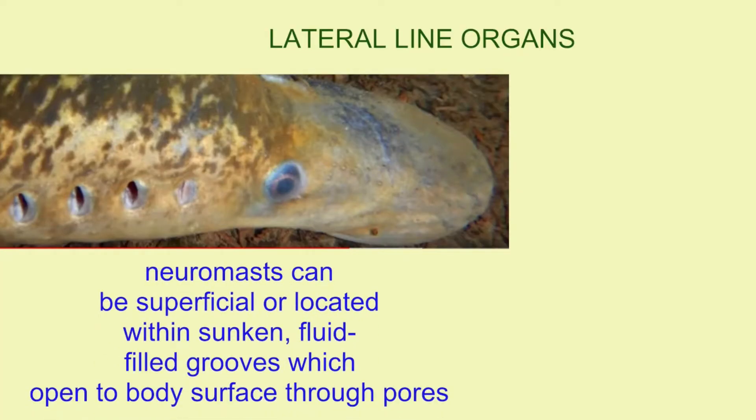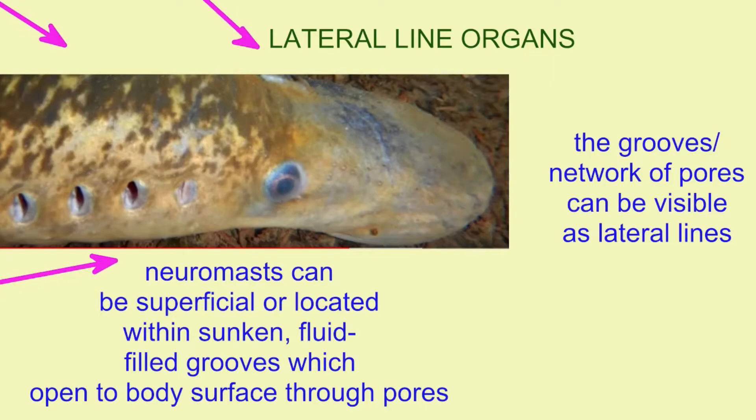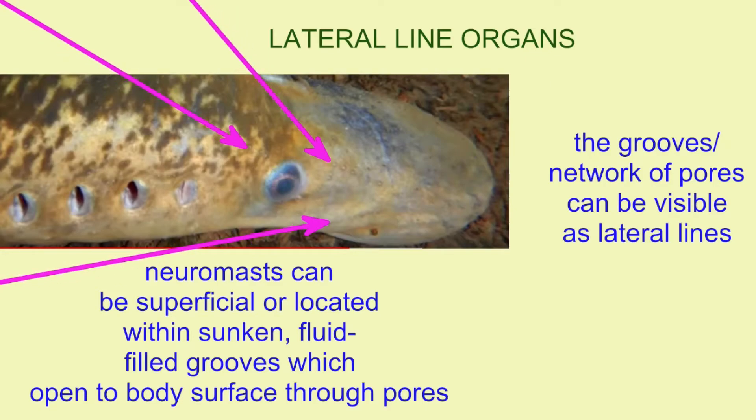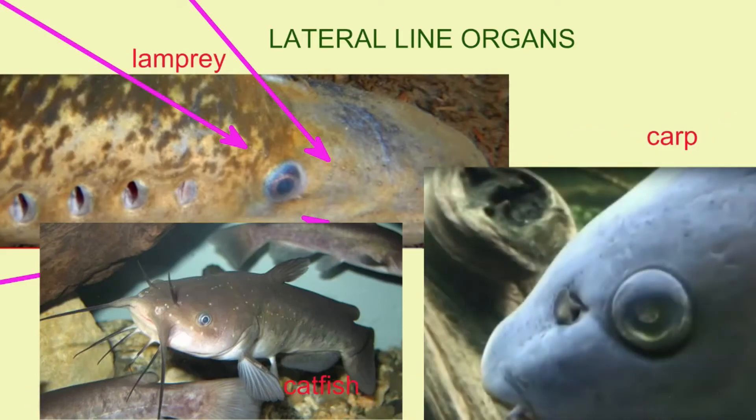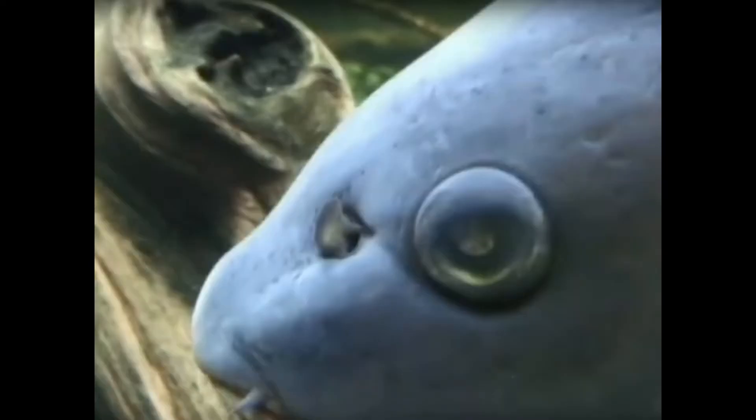The neuromast can be located on the surface of the skin, or they could be located in a sunken groove filled with fluid, which then opens to the outside of the body through pores. This can often be seen as forming a groove or a lateral line on the surface of a fish, as one can see in this lamprey, this catfish, and this carp.